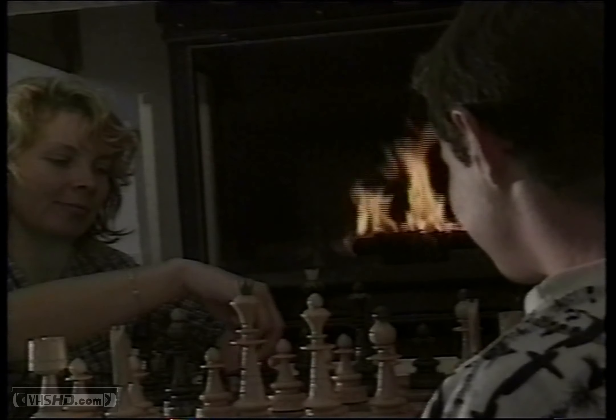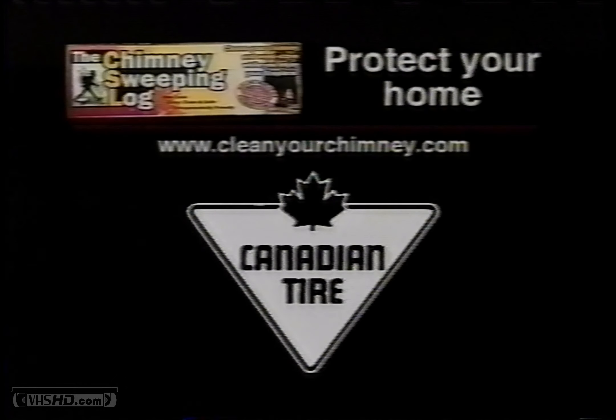Clean your chimney while you enjoy your fireplace. Look for the chimney sweep on the box. The chimney sweeping log is available at all Canadian Tire stores. Get yours today.